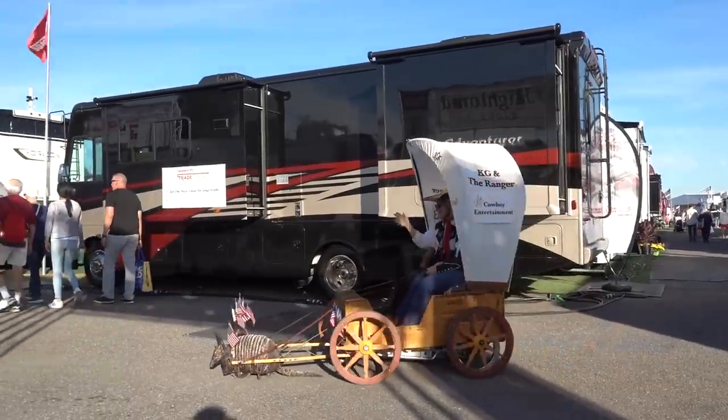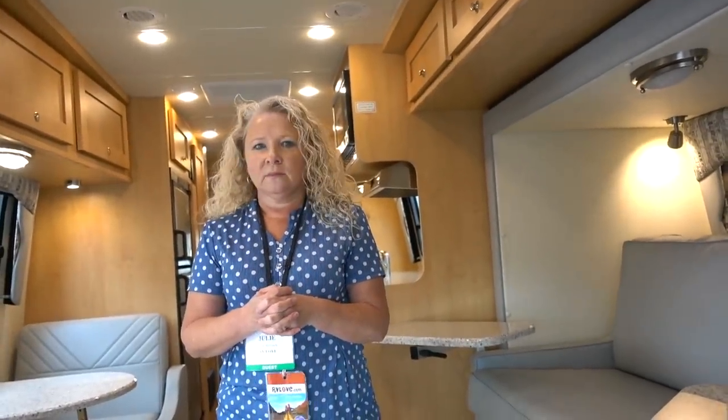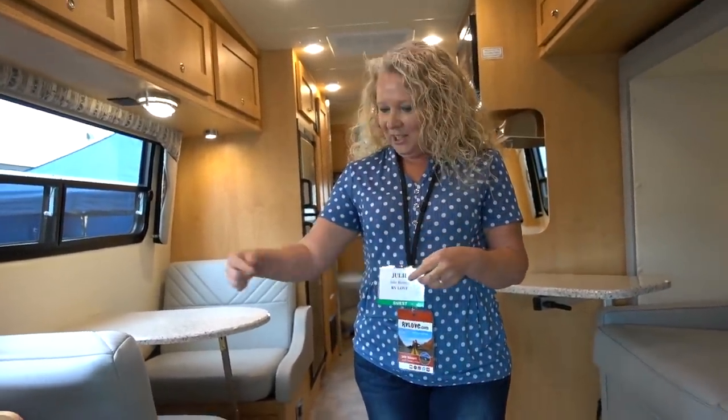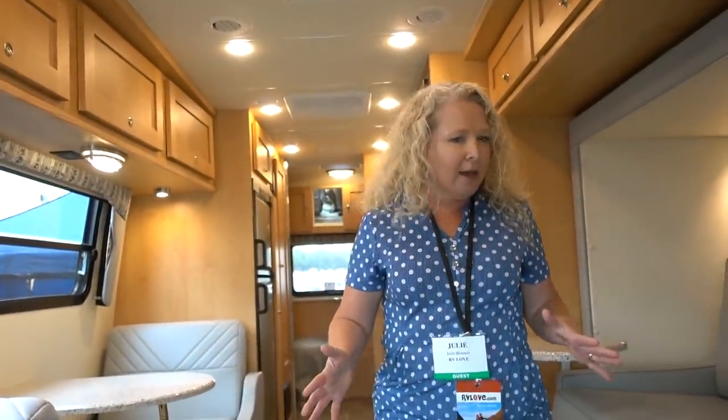We ran into some fans at the show — Ricky and Rachel from Palma, Louisiana — who recognized us and followed us right into a Coach House motorhome.